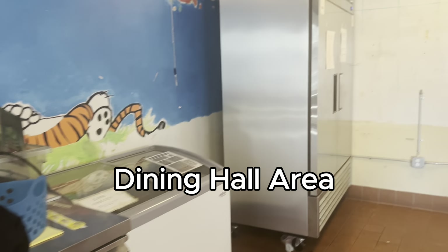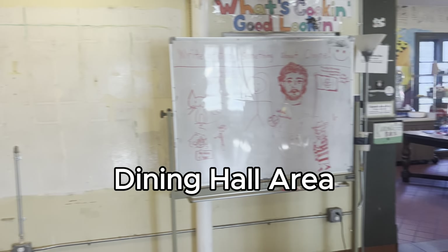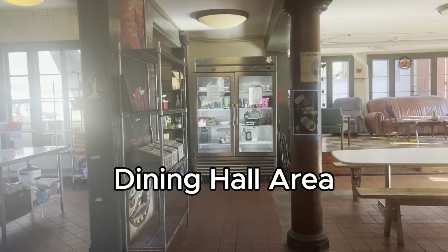This is the dining hall area where people eat their food and congregate every day of the week. During the school year we have communal dinner, and on Saturdays it's communal brunch, so people will congregate and eat here.